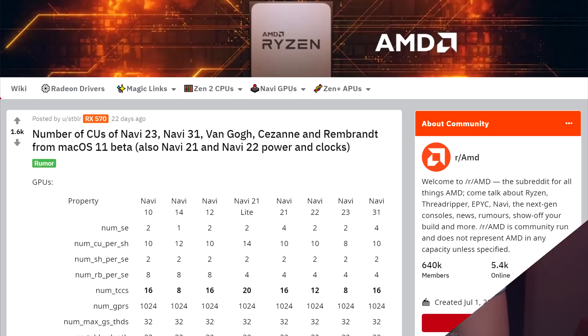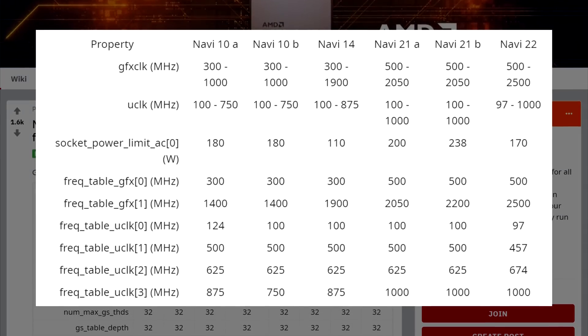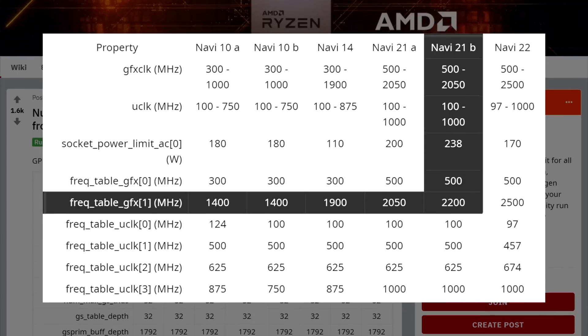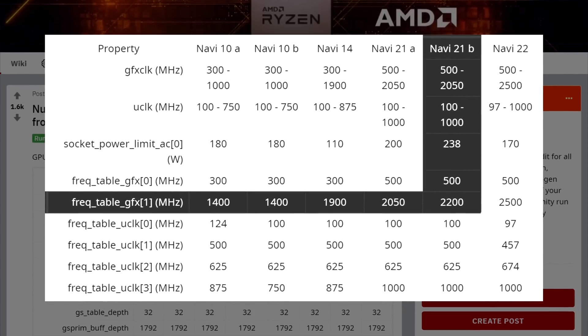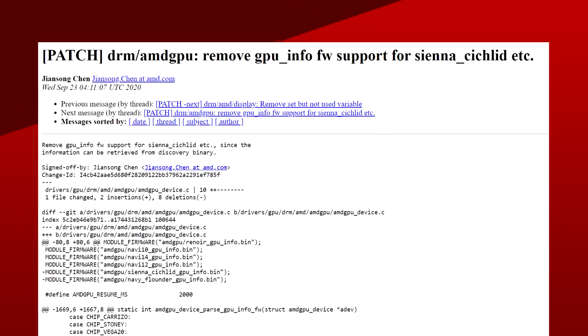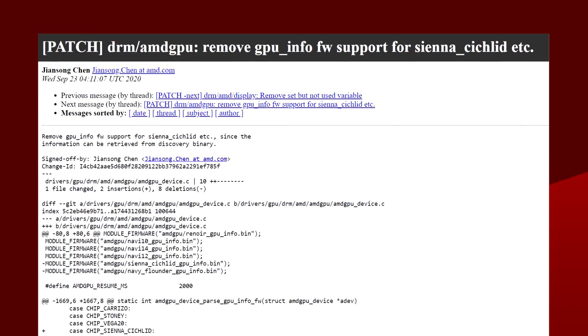A few weeks ago, leaks on Navi 2X blew up on Reddit. The information came from AMD's own firmware and featured a frequency table for Navi 21A, 21B, and Navi 22. To recap, Navi 21 had a max clock of 2200 MHz and Navi 22 up to 2500 MHz, which is insane. AMD caught on to where the information leaked out and basically scrapped it for future updates of the firmware, meaning no more leaks from that source. Another piece of information we can gather from this leak is that this was their first revision of the frequency table, which means they were not the final clocks.